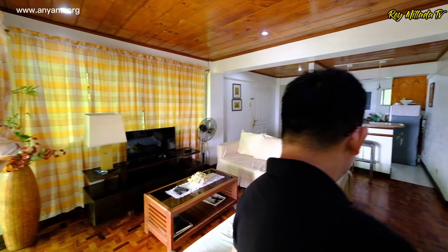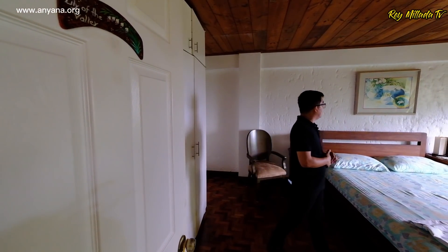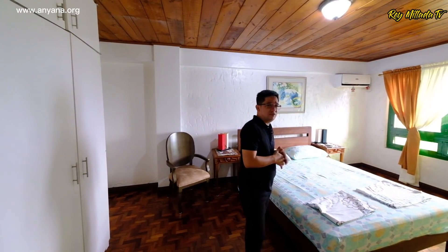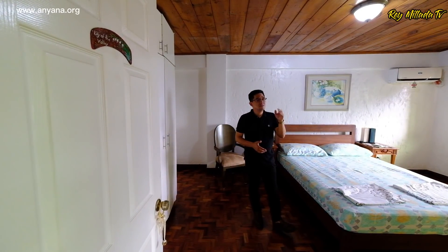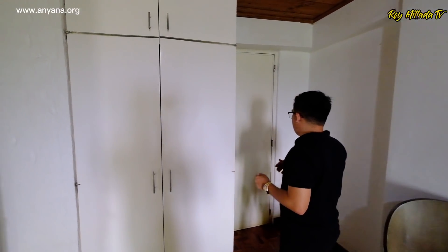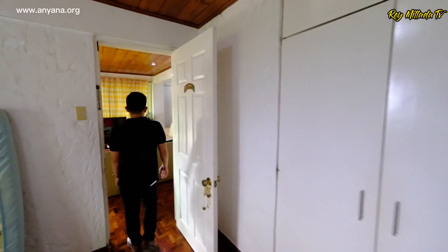Over here is the first bedroom. This room is more spacious and larger. You have a split-type AC with a nice window frame with a view of the lake, the ocean, and the mountains every day. The flooring is made of wood parquet, and try to appreciate the ceiling treatment — this is also made of wooden elements. The contrast of white wall and brown color is beautiful. Over here, you have a built-in closet space and a shared bathroom.